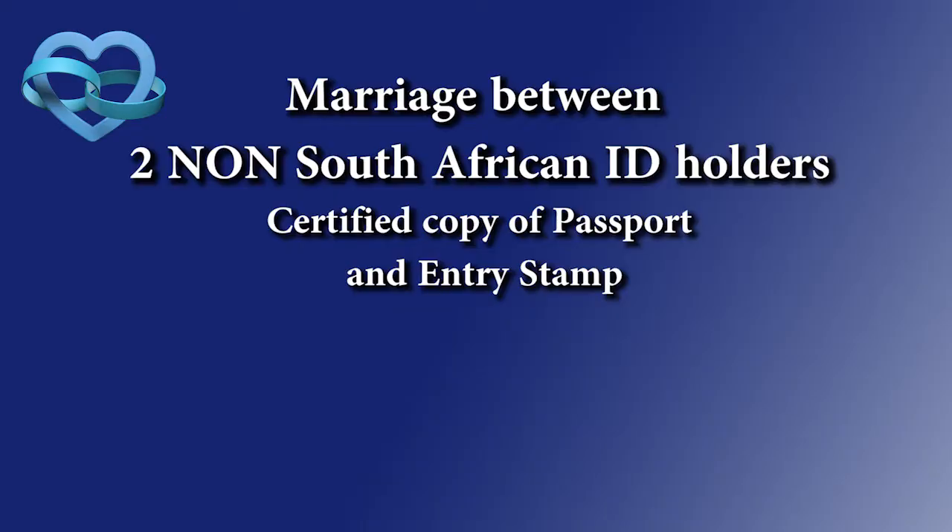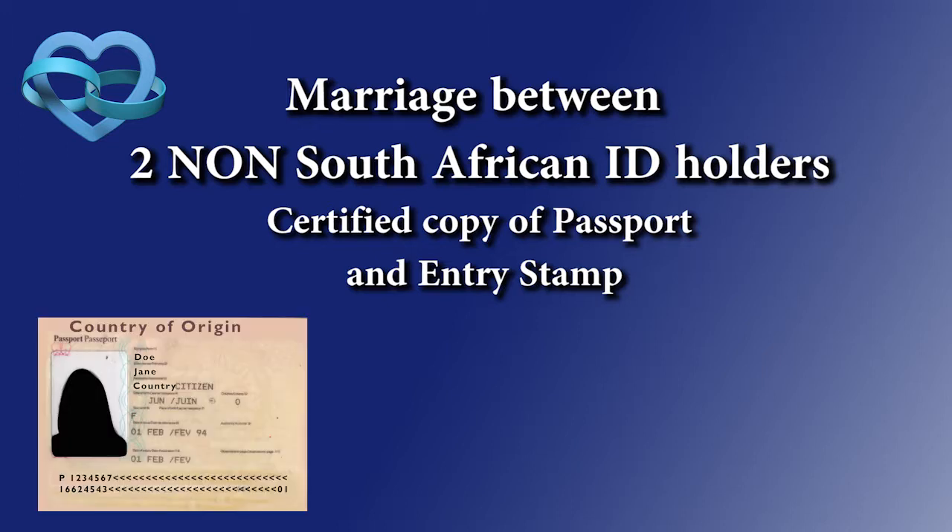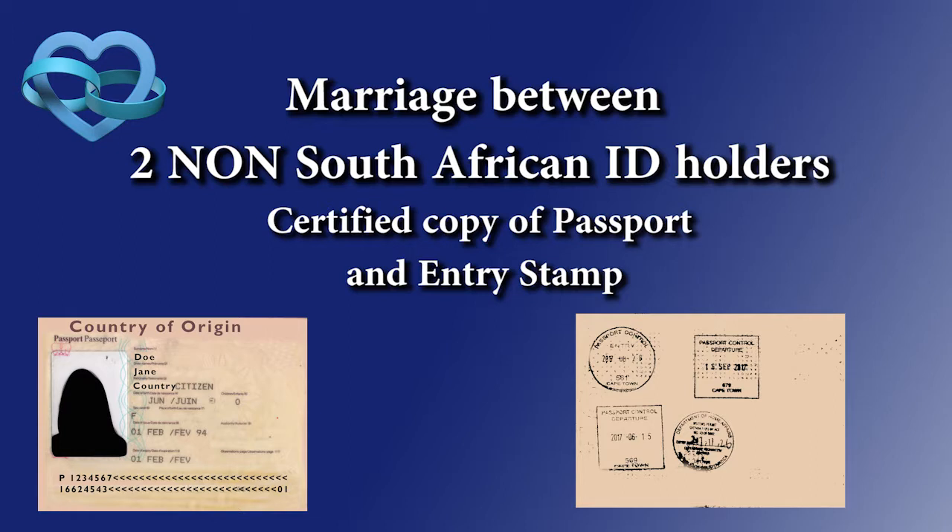The most important thing I always need from a couple is, number one, the bride's passport — specifically the cover page or the page with the photograph, and then the last entry stamp into South Africa. If you are coming into the country and getting married in a week or two weeks' time, you must supply that entry stamp prior to the wedding taking place.